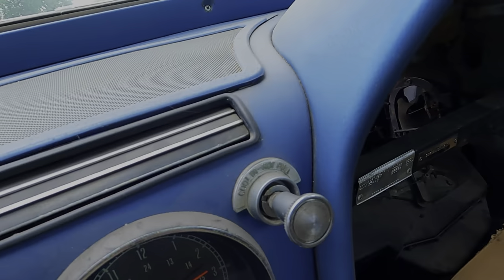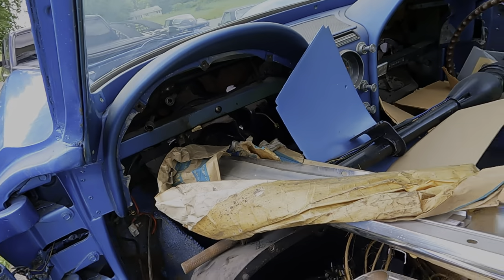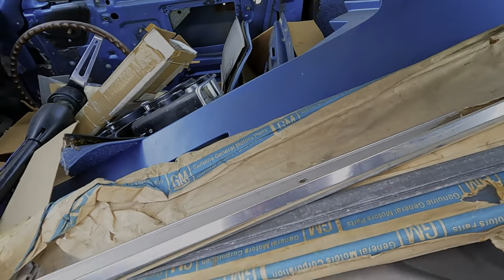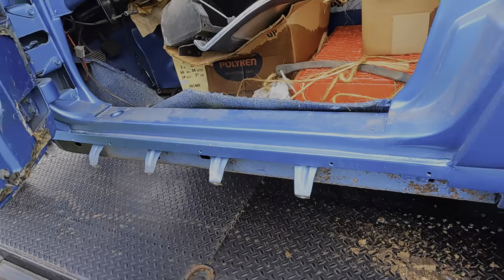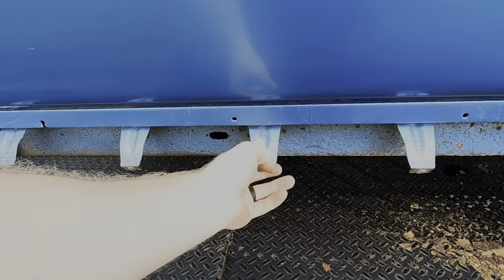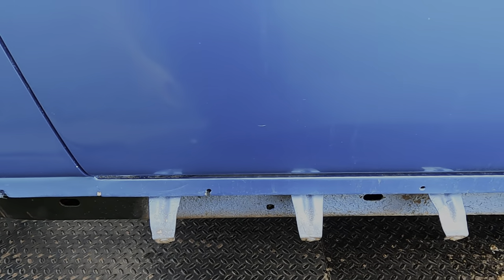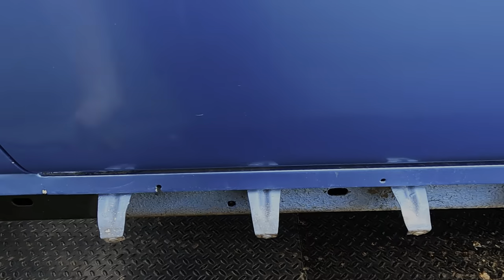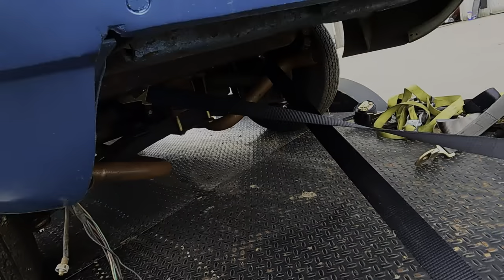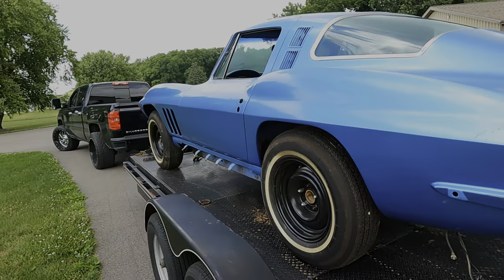We believe this is an L79 because of the tach right there with air, but we don't exactly know — you can see it did have AC. It did not have side pipes originally — you can see those pieces right here, but somebody put side pipes on it at one point and pulled these pieces out. This is also a sign of a car not having side pipes — this is where this piece bolted on.